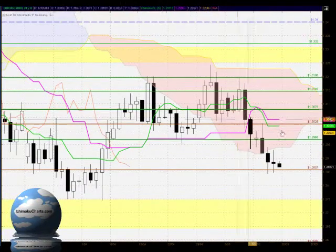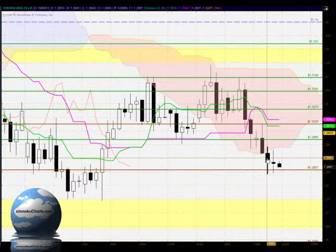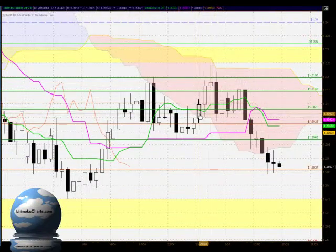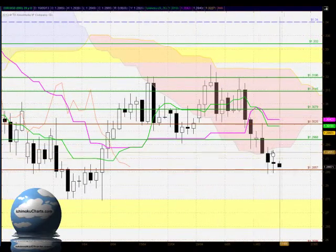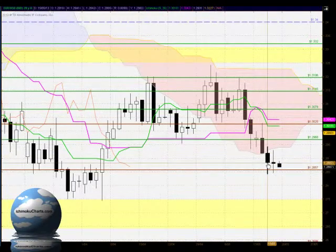In terms of Ichimoku, we now have a bearish market in the long-term time frame. For roughly three weeks we had a neutral market while trading within the cloud, but now we've had a breakout down below the cloud — technically giving us a bearish sell signal with Ichimoku.